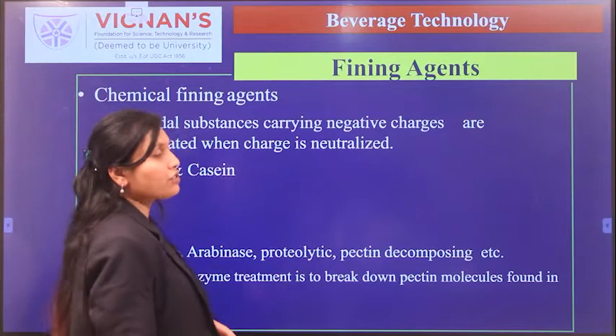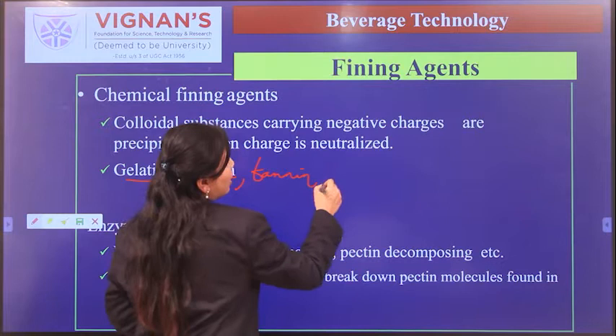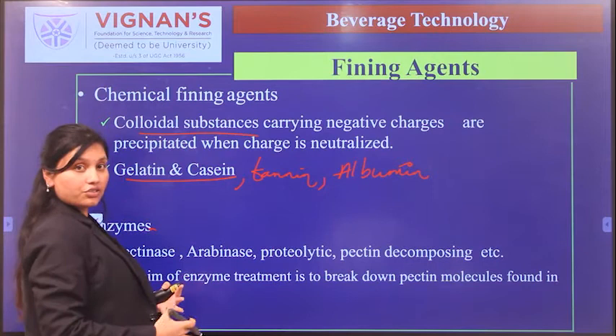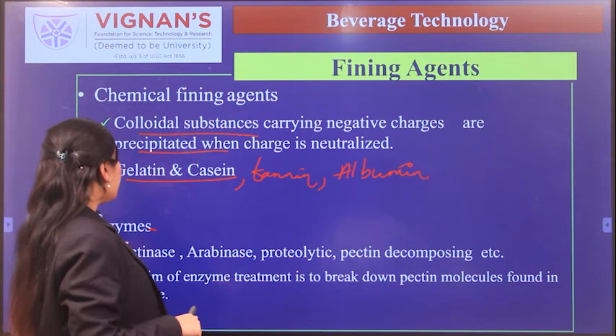Clarification can also be achieved using chemical fining agents such as gelatin, casein, tannin, and albumin. The mechanism is that colloidal substances carry negative charges and precipitate when the charges are neutralized by the added fining agent.